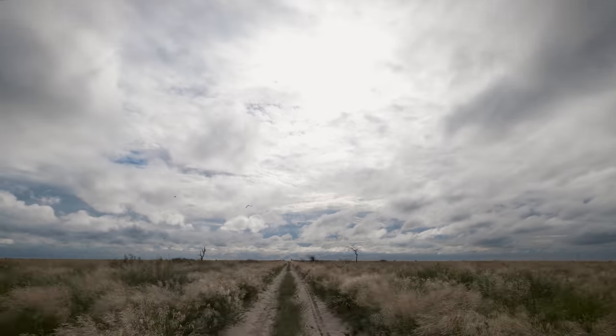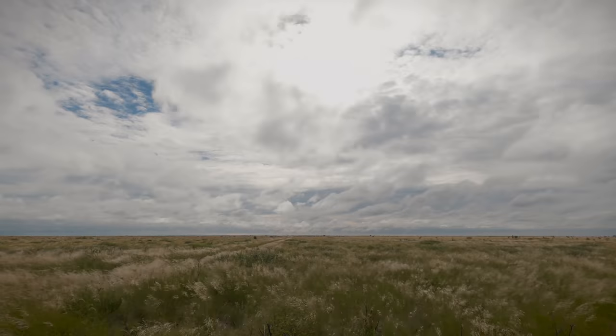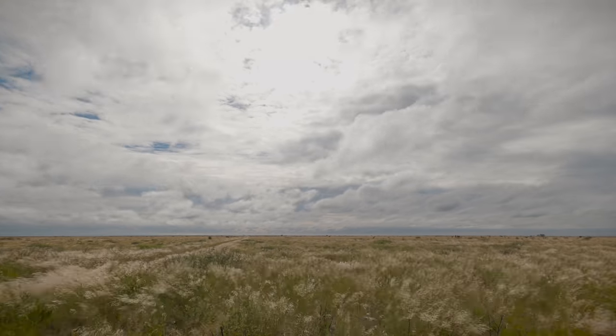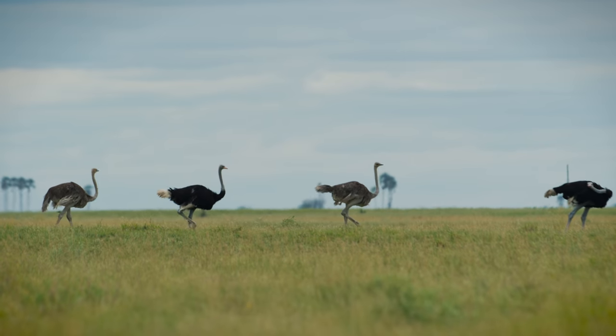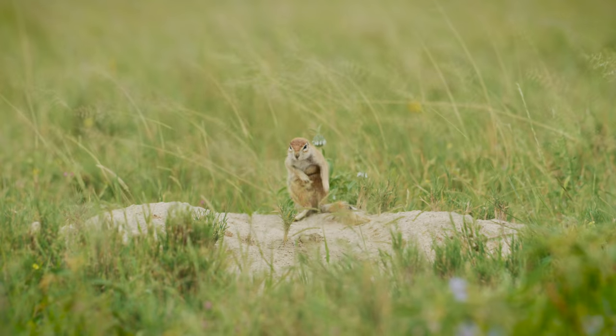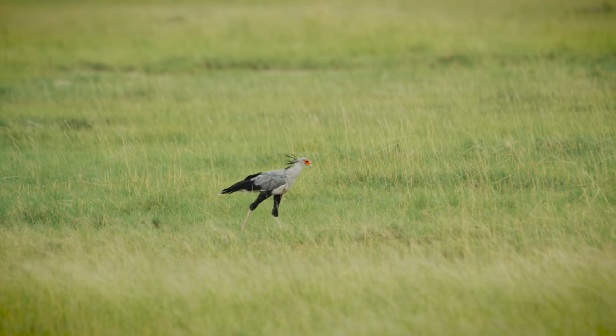The lake dried up tens of thousands of years ago. Makgadikgadi means the waterless place and the animals that live here must survive without drinking for most of the year. We saw ostrich, red hartebeest, ground squirrel and a secretary bird, but still no zebras.